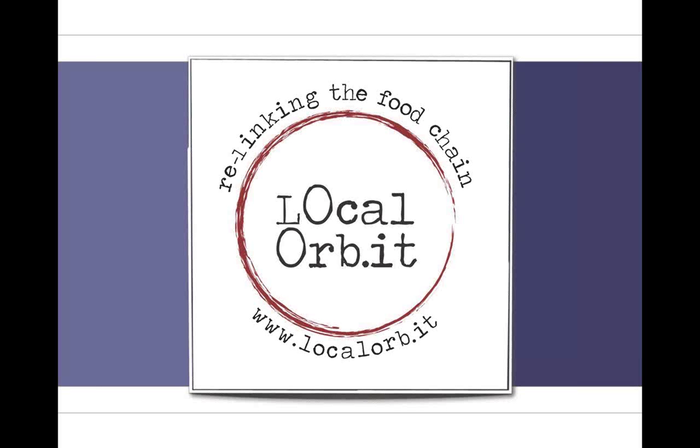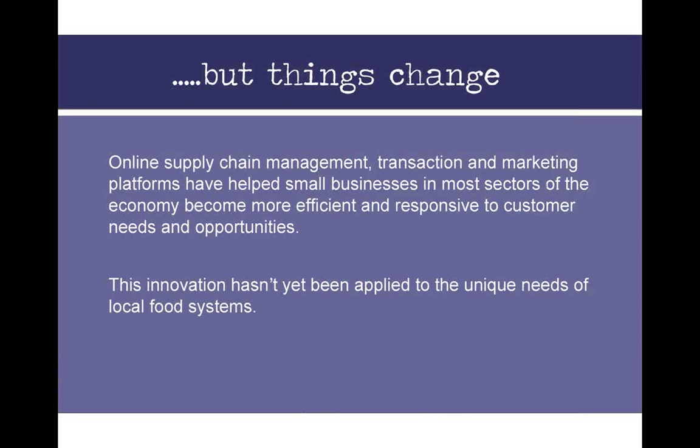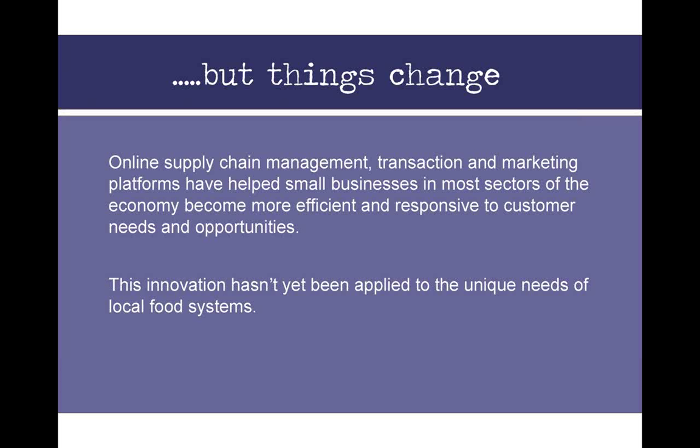Hey everybody, it's good to be here and really good to listen to what Laura was saying. We all know that demand is exploding — in addition to being on Oprah and at the White House, state and local governments are promoting its economic benefits. The problem is that tools many of us have to increase local food distribution are really out of date — stuck in the 20th century. But this is changing. Many small businesses across different sectors have benefited from web-based services and networks, and we're only just starting to see this happening with local food systems.